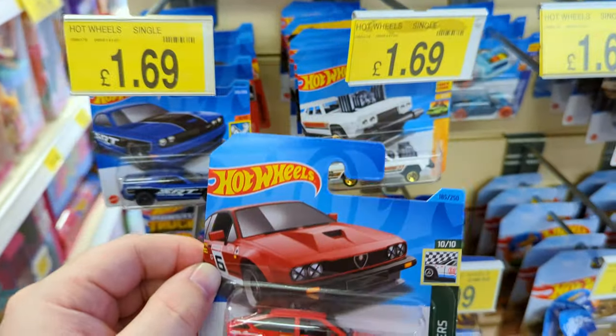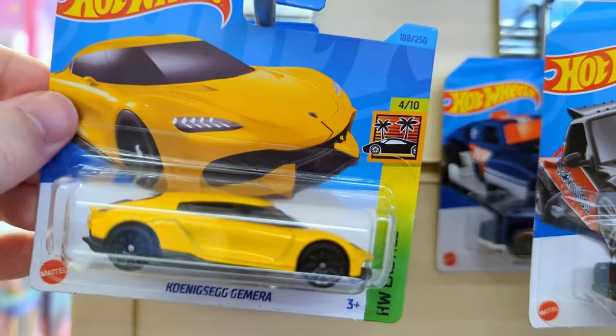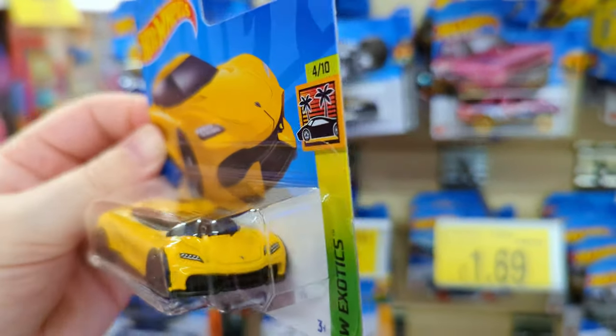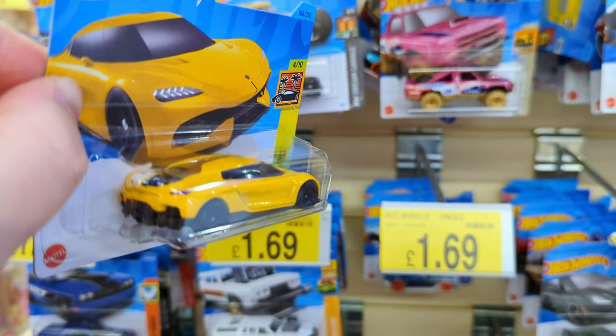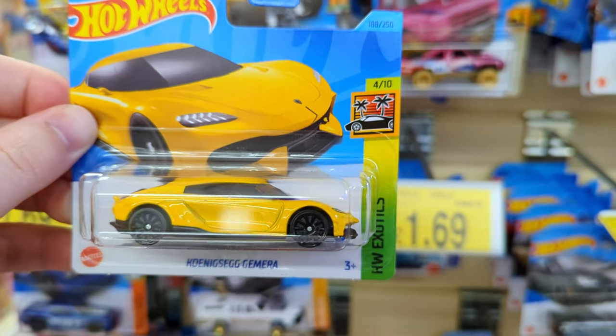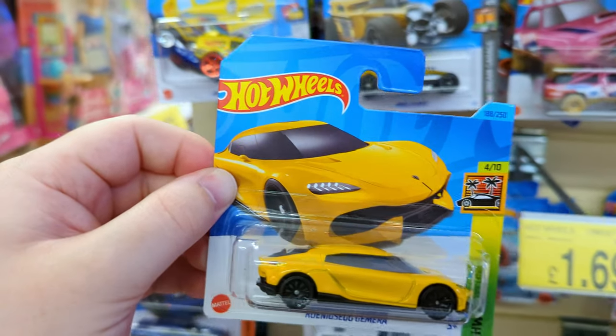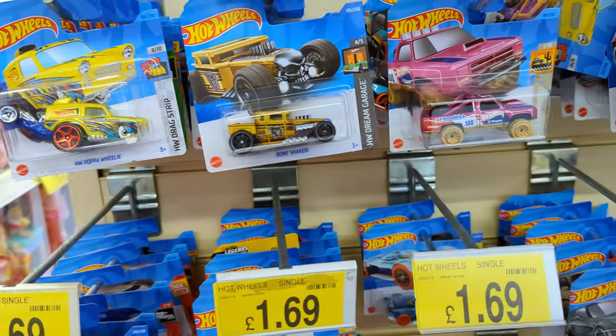Definitely taking this - a little bit of Italian magic. The Koenigsegg Jesko - great looking exotic sports car. I think I might have seen this one in white before. It's a nice casting, I'll pop it down here because I don't have it. I think I've nearly got all the Hot Wheels Exotic set so it'll be good to have.